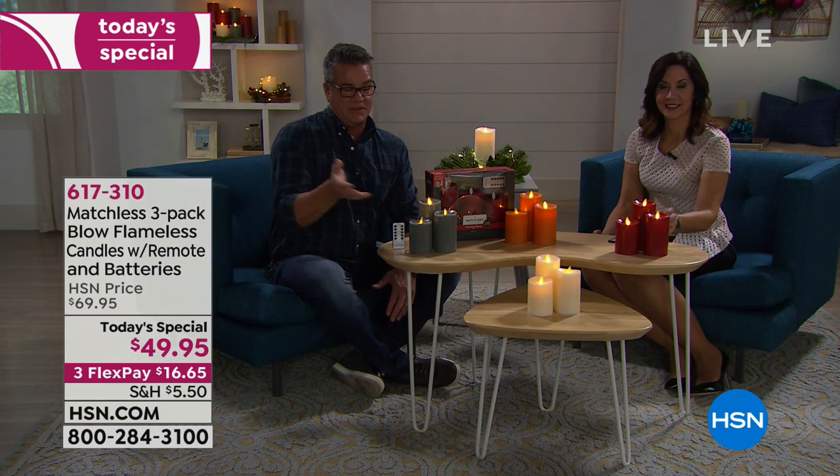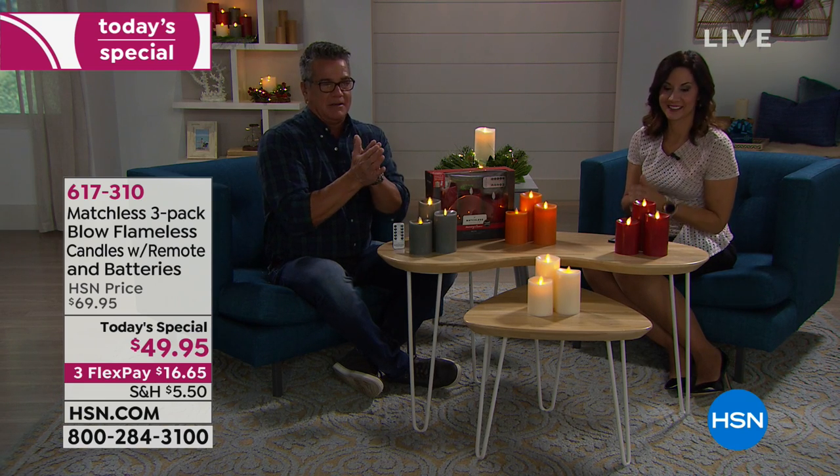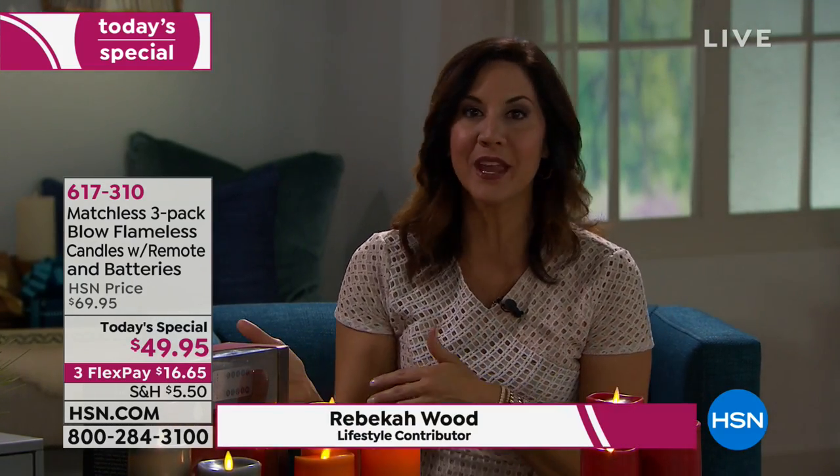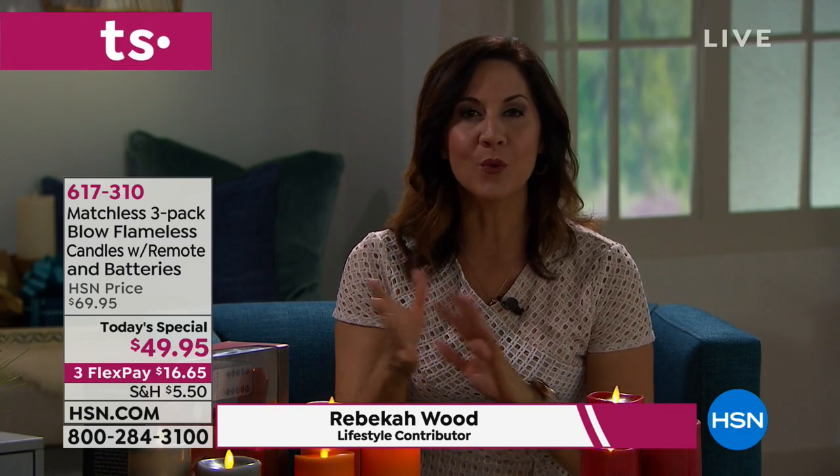All you need to do from time to time is replace batteries, and we give you the batteries to get started so if you're giving them as a gift, people can turn them on right away. Remember, candles are not just for the holidays — this is every day. This is the time of year we love candles, but we don't want open flame or hot wax. Have you ever blown out a candle and the wax goes everywhere? You don't have to worry about that with these, and they'll carry throughout the entire year.